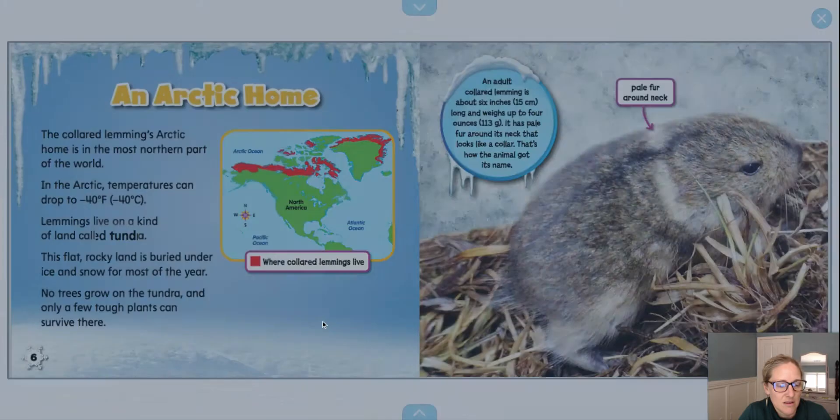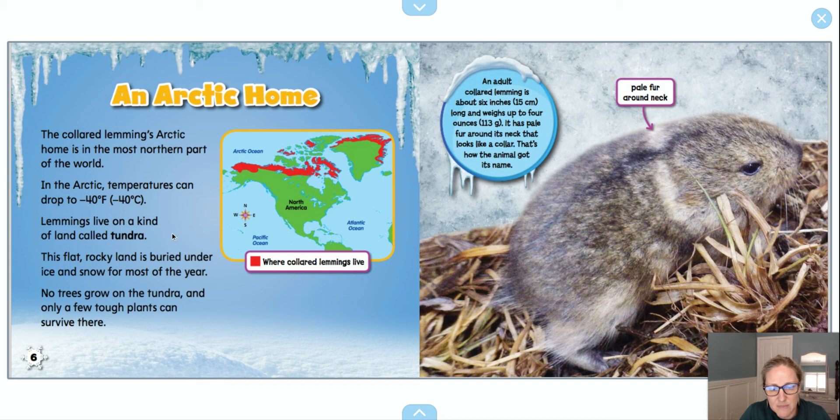This flat, rocky land is buried under ice and snow for most of the year. No trees grow on the tundra and only a few tough plants can survive there. I would imagine they'd have to be tough if it's so cold. Here's a picture of a lemming and it's pointing to its pale fur around the neck — kind of like a collar. An adult lemming is about six inches or 15 centimeters long and weighs up to four ounces, 113 grams. It has pale fur around its neck that looks like a collar — that's how the animal got its name.